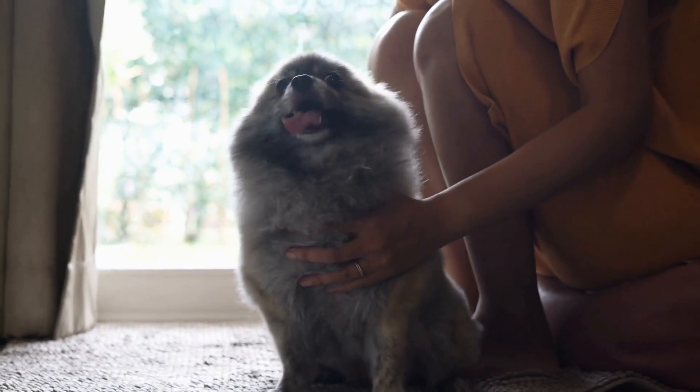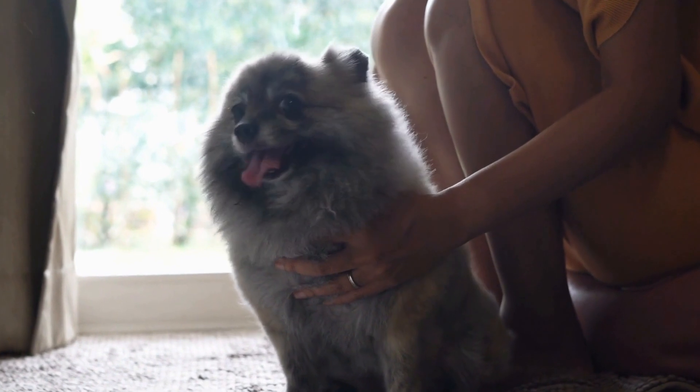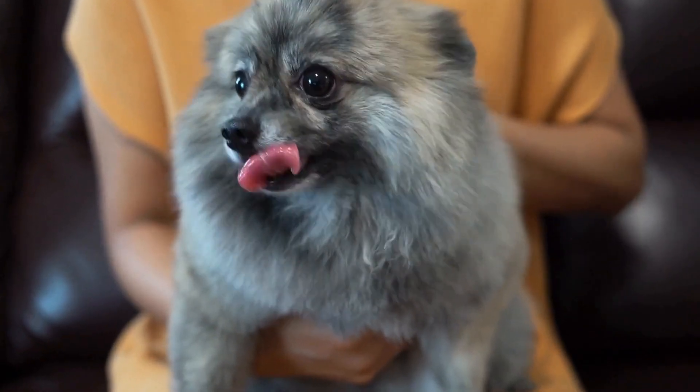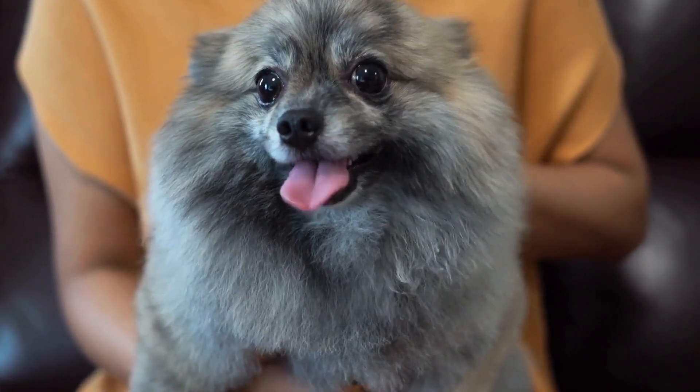Unfortunately, there is no cure for PRA, but early detection can help slow down the progression and provide a better quality of life for your furry friend. Regular visits to the veterinarian for eye examinations are crucial in identifying PRA in its early stages.